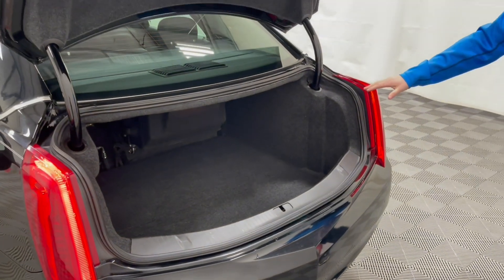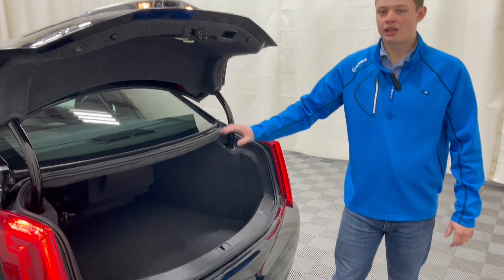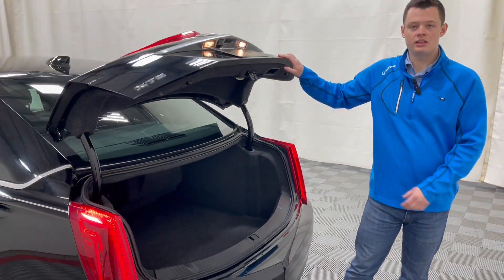If you'd like a spare tire, you could always get a compact spare and slide it in here. It would just have to clear underneath that AC and heat unit in the rear.